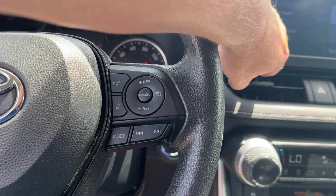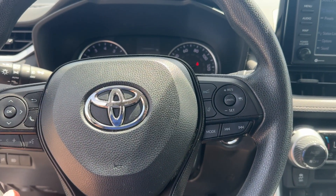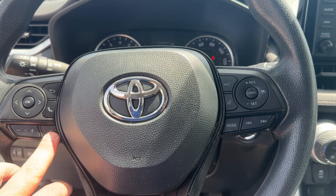Stepping in. Let's turn the radio down just a touch here. All of your steering wheel controls, volume controls, voice activation.